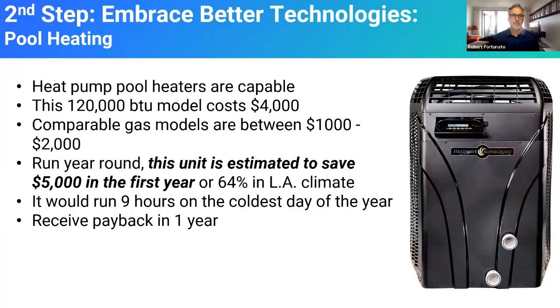A friend of mine is putting in a giant pool at his house — his wife has a health condition and he wants to keep it at 85 degrees. You could buy the gas model for about $1,000 to $2,000. He chose to buy the $4,000 heat pump model. Why? Because in a year he's going to save $5,000. It's going to harvest the energy that's already in the air — there's a lot of heat in the air, especially in Southern California. Heat pump pool heating units are very, very efficient.